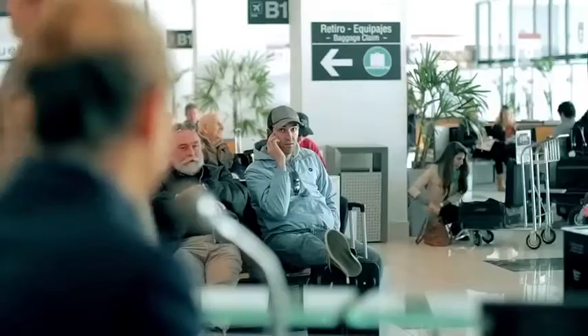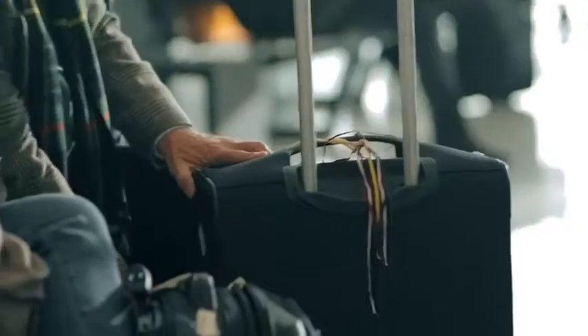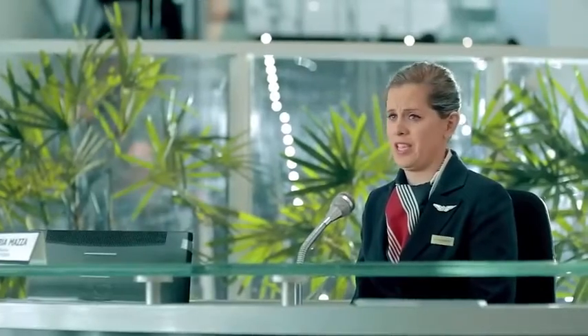Ladies and gentlemen, flight 1427 to New York is now boarding at gate 3. Please hurry so you can find a place to store your carry-on luggage — assuming you were even able to carry it on and the airline didn't make you check it because you packed too much. Hopefully you all have a BlueSmart, the world's first smart carry-on suitcase.